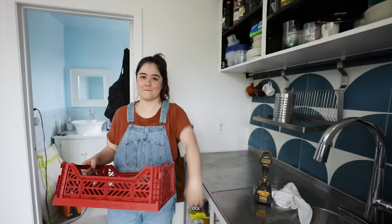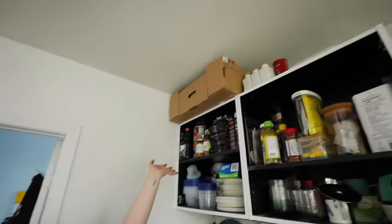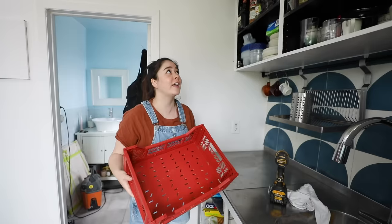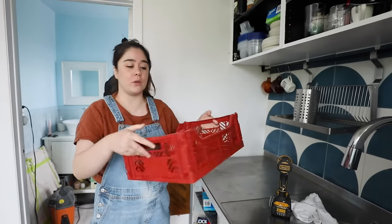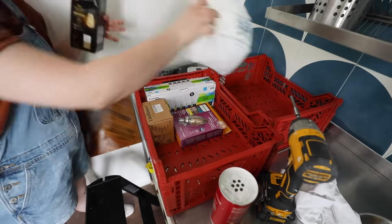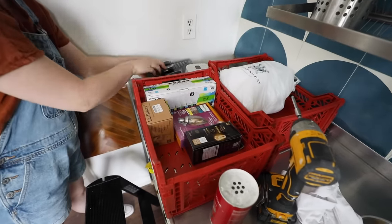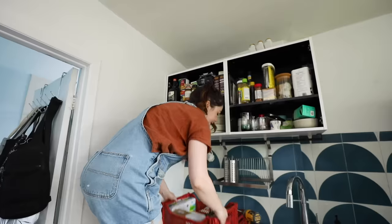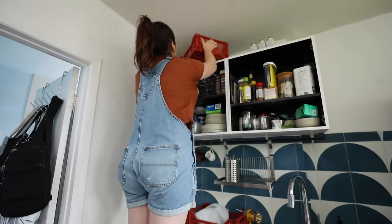I'm replacing the cardboard box up there with these cute little red crates, which I feel like is going to look so good against the blue tile. If you are living in a small space and trying to add organization and storage, look for areas around your apartment where you can put even more storage and really make use of your floor-to-ceiling space.